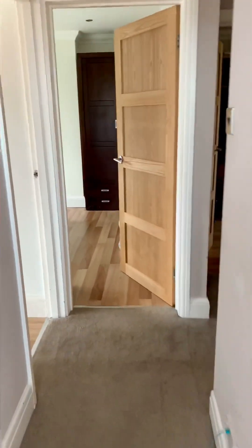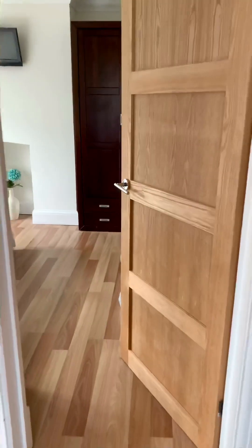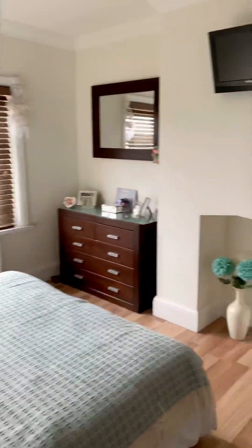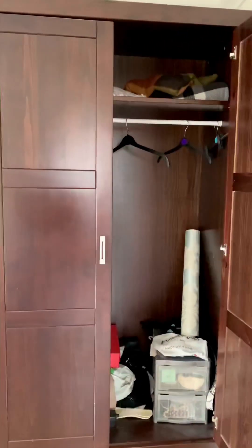Going up to the landing area, which leads into the bedrooms and bathroom. This is the first bedroom, with an ample storage area and wardrobe.